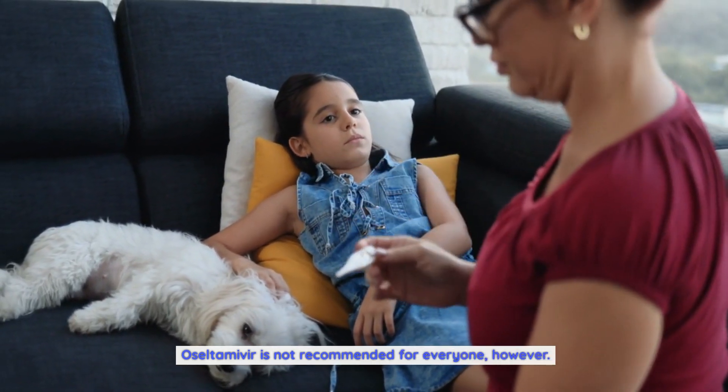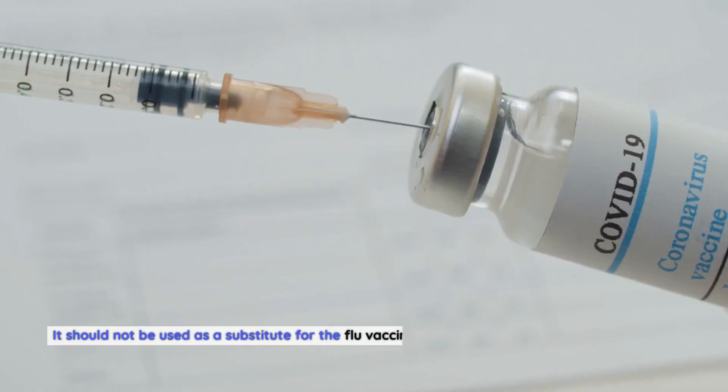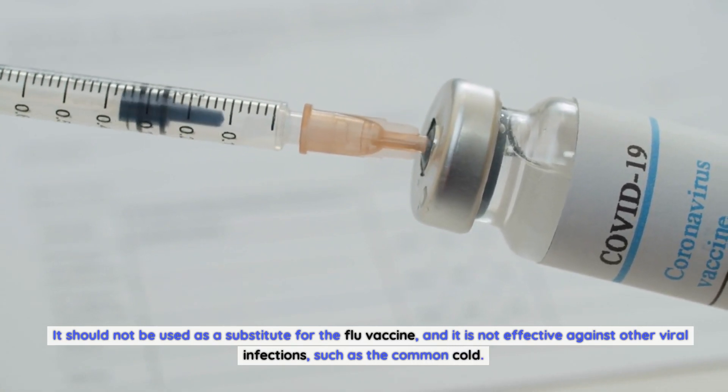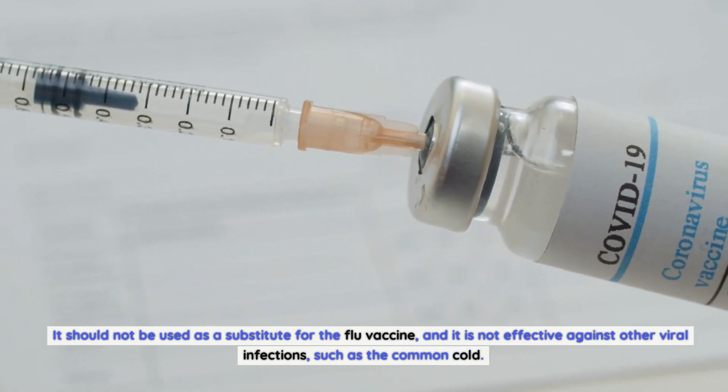Oseltamivir is not recommended for everyone, however. It should not be used as a substitute for the flu vaccine, and it is not effective against other viral infections, such as the common cold.